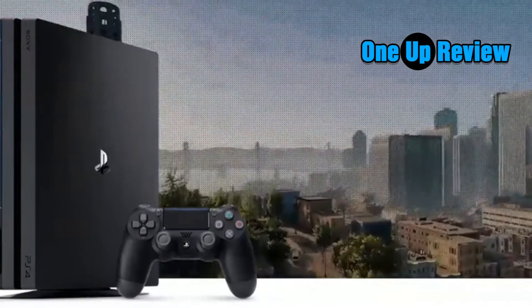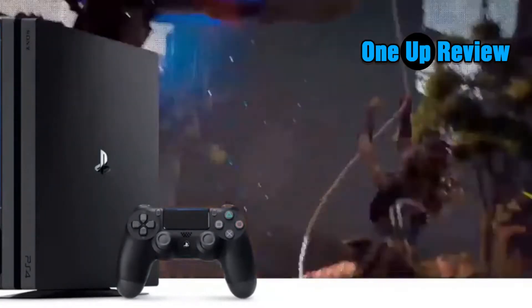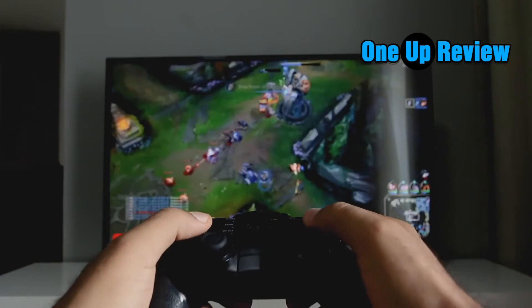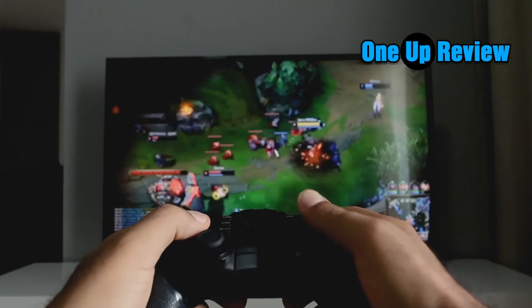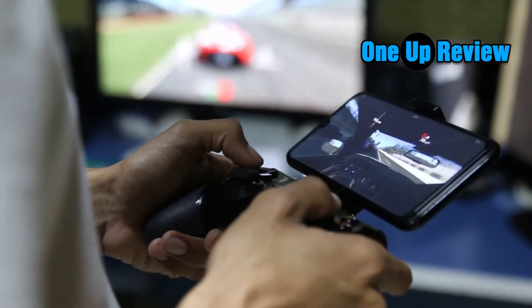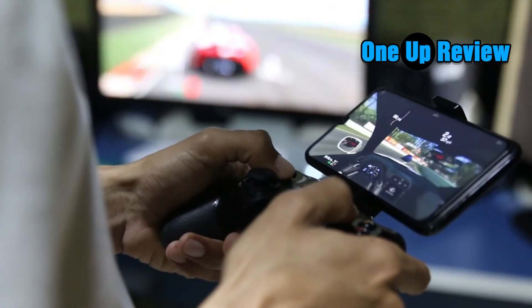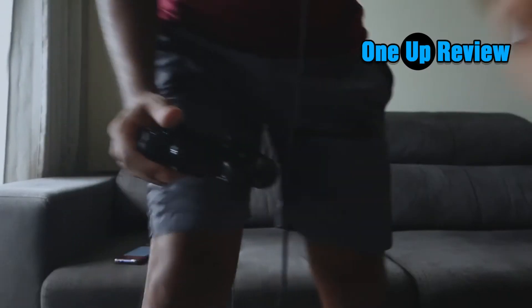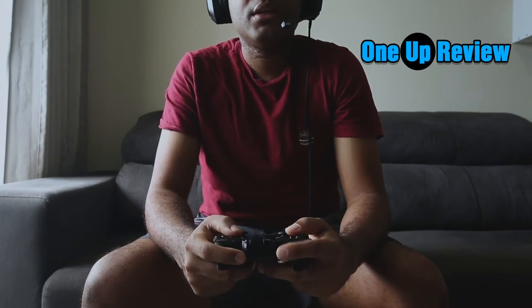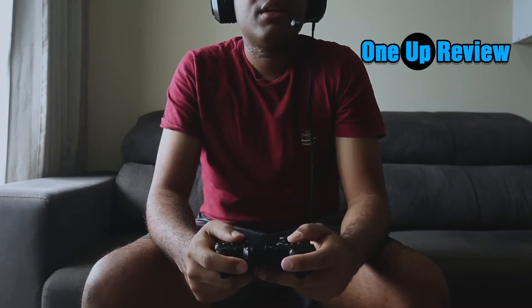So you're finally thinking of buying a video game console and you want to know what the best one is. If you've done any preliminary research, you'll know that there are only a few major players in this market, but it's actually pretty difficult to make a choice. What's the difference between the Xbox One S and the Xbox One X? Are there certain games that only work on certain consoles? I can't tell you what the perfect gaming console is, but I can tell you which are the best for different purposes so you can pick the one that meets your needs.